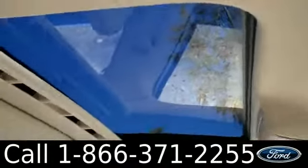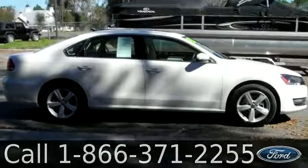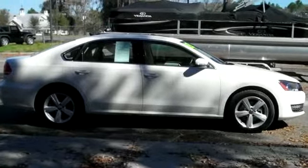You also have an auxiliary port, cruise control, a sunroof, powered locks, windows, and mirrors. That was the 2013 Volkswagen Passat. I'm Ashley and I hope to see you soon.